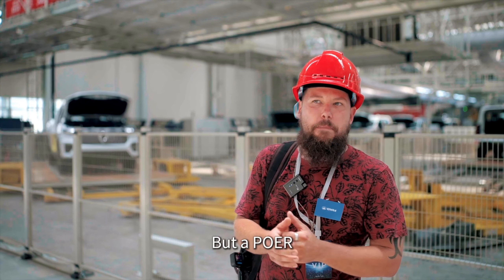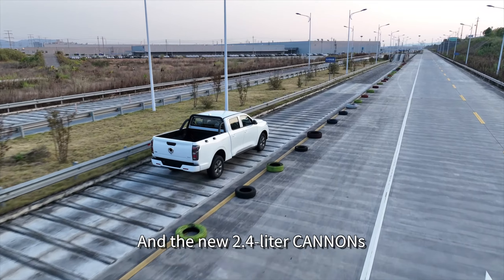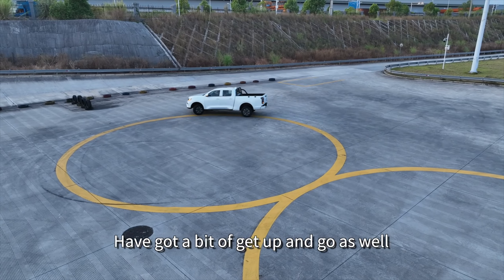There's a V6 GWM — not a cannon, but power in the V6. Super fast as well. And the new 2.4 litre cannons have got a bit of get up and go as well.